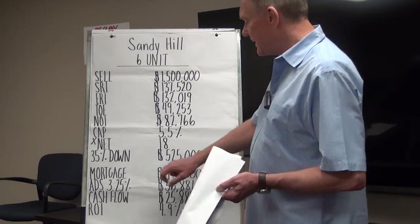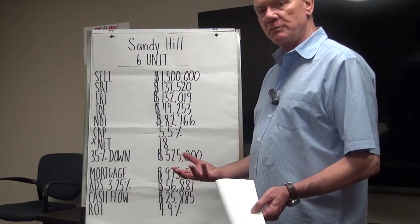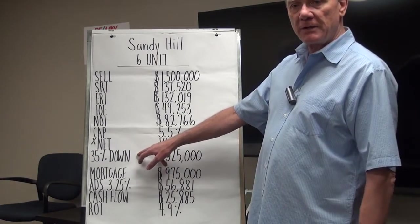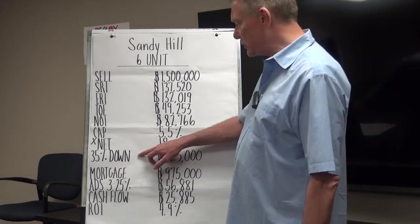That is actually very high or very good, especially in what's considered a blue-chip neighborhood like Sandy Hill — you don't expect to see that. When we look at how good this investment is in terms of dollars that go into your pocket, we go in with a 35% down payment.